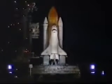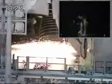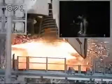T-minus 15. 11, 10, 9, 8, 7. We have a go for main engine start.